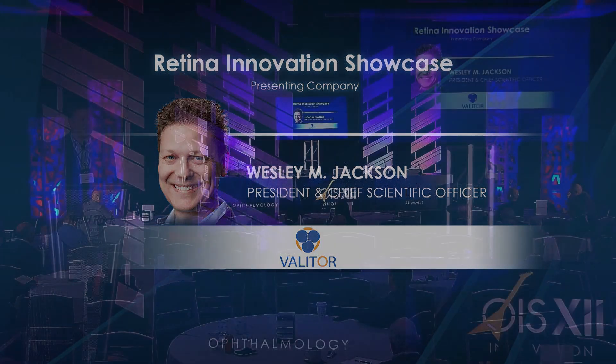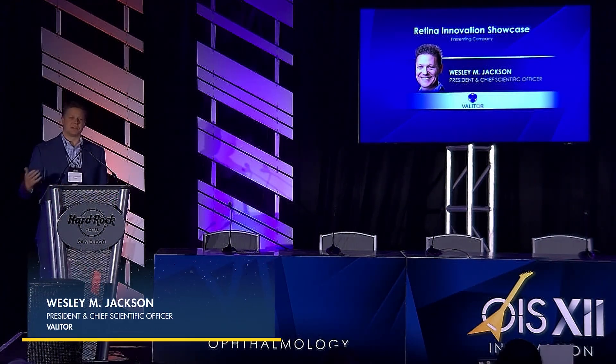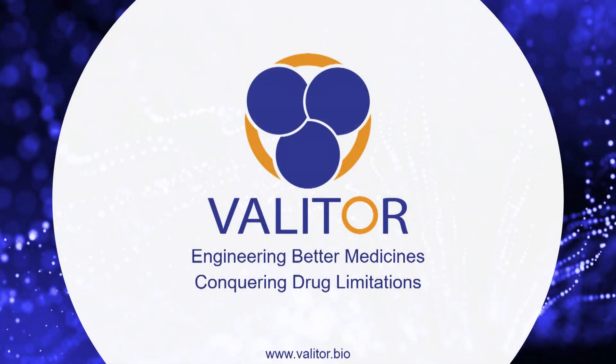Good afternoon. My name is Wes Jackson. I am the president, chief scientific officer, and co-founder of Valator. This is our first time presenting at OIS, so really looking forward to this opportunity to share with you what we've been doing over the last few years and what we hope to be doing in the next few years.